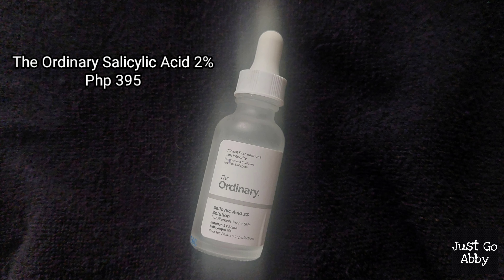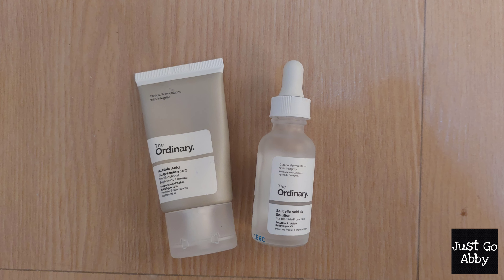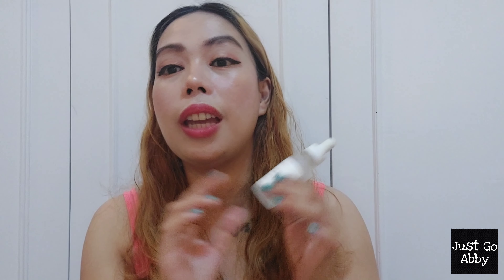Next is The Ordinary Salicylic Acid 2% Solution. I made a dedicated video reviewing it side by side with the Azelaic Acid, and I really love this product. It really helps in reducing blemishes and dark spots on my skin, and it also helped reduce the fine lines visible on my forehead, even though that's not in the claim. It didn't purge my skin or break me out, and it helps speed up drying pimples and flattens them pretty quickly. Of course, I will repurchase this again — but not now, as I have my eyes on other serums.